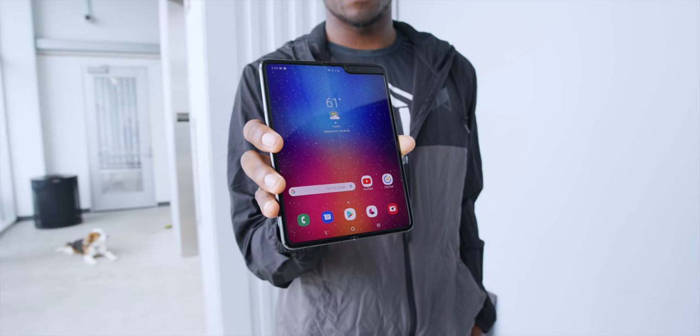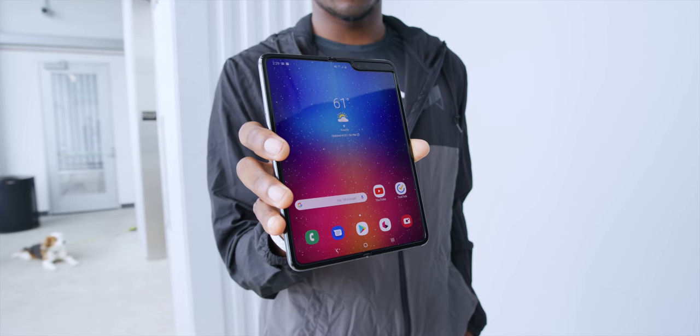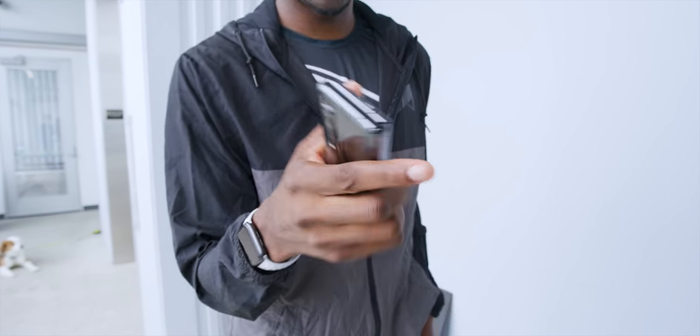We're so used to the slab — the glass front and back — that when you have a whole new form factor, there's just so much more to talk about, to think about. One of the earliest thoughts that floated around in my head about the Galaxy Fold is it's more like a folding tablet than a folding phone.